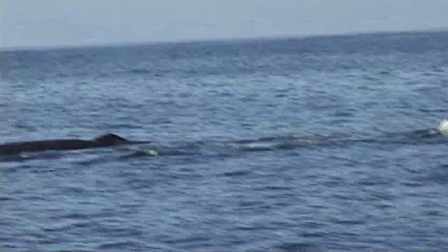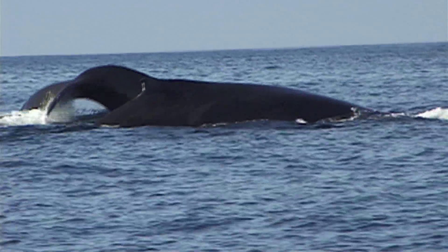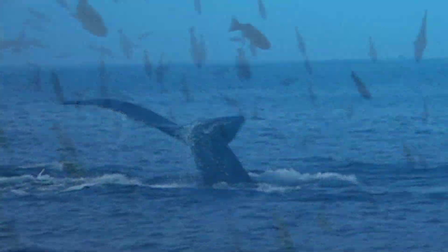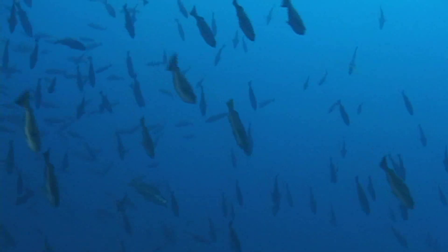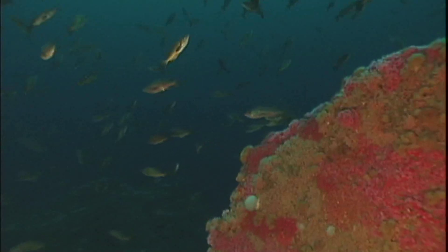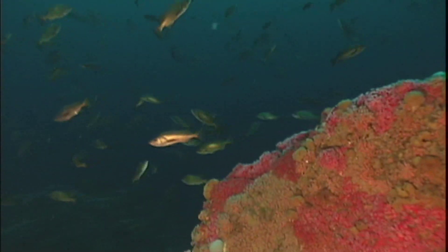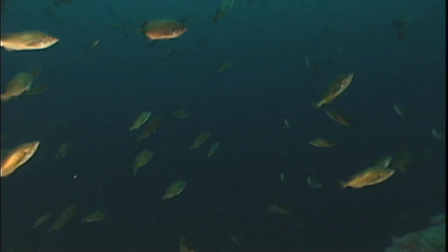There's still much to learn about Cordell Bank, and many more species yet to be discovered. And while this oasis may seem far removed from civilization, its inhabitants lie at the mercy of our everyday actions. It's vital we stay mindful of how our daily habits can influence the life here and farther out to sea.